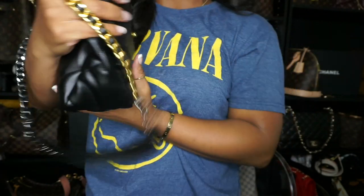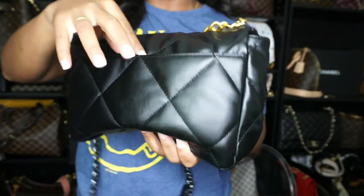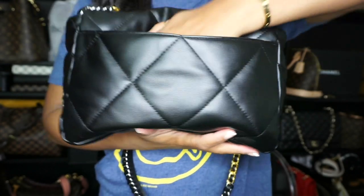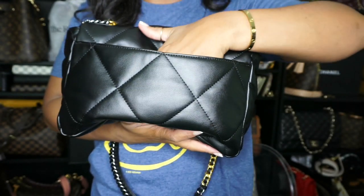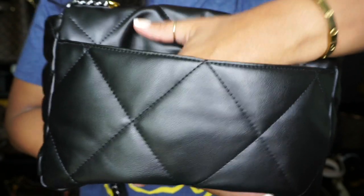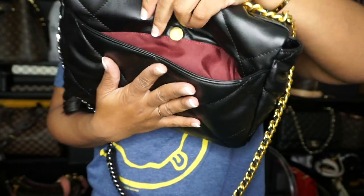Let me show you the bag. It does have a nice size pocket here on the back with a snap closure. You can put a lot of your things — you can even slide your phone back here. This would be great for your phone. Snap it closed and you don't have to risk losing your phone. Anything that you reach for a lot can go here on the back.